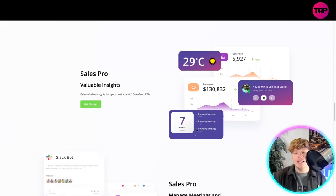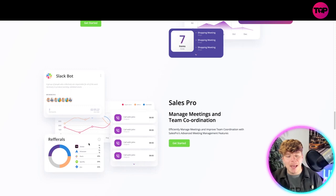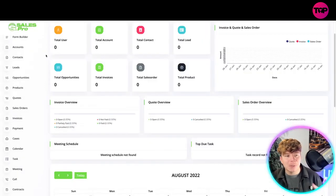Look how cool the insights look — you can have everything on there: your calendar, your income, visitors, customers, and anything your team needs. It's a full insight into your business. You also have the Slack bot, referrals insight, and you can manage meetings and team coordination right inside the platform.